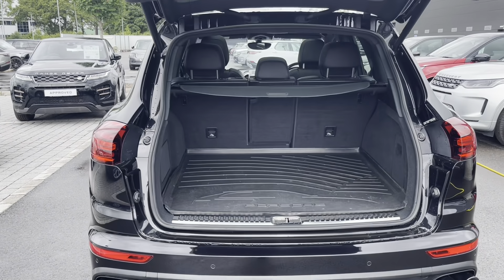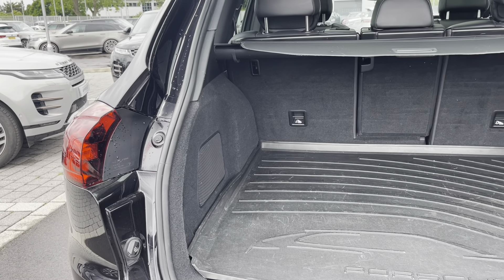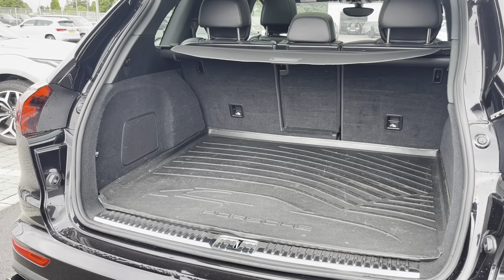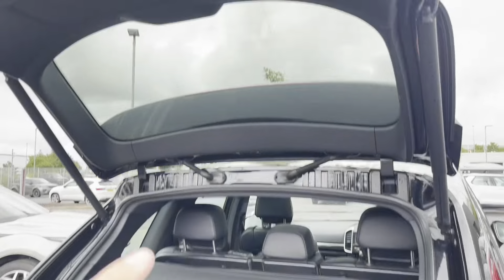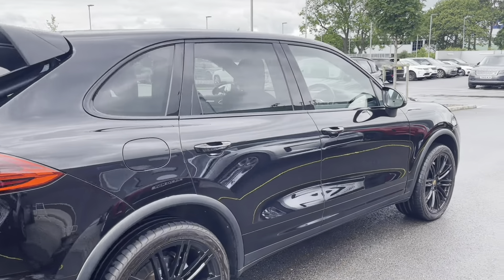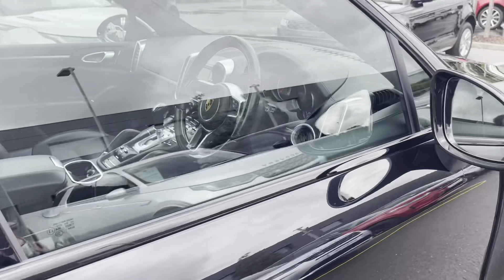As we move around to the boot, you can see that this is an electric boot lid, meaning you can simply open the boot by the press of a button. You also have a huge amount of boot space — you could easily fit in a pushchair or perhaps two large suitcases, which could be ideal if you were going on holiday. To shut the boot, you simply press the button and the boot will shut itself for you.